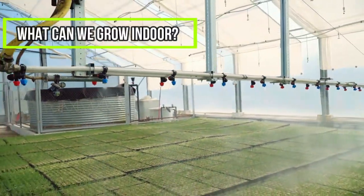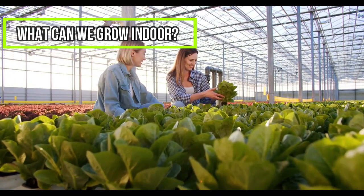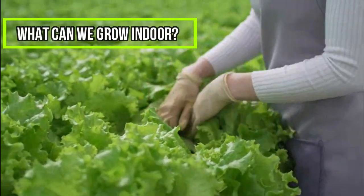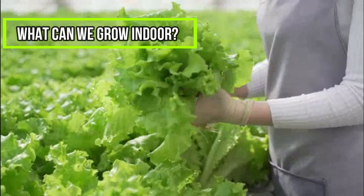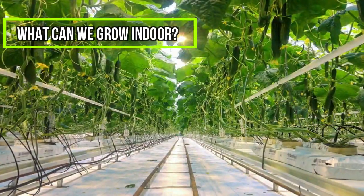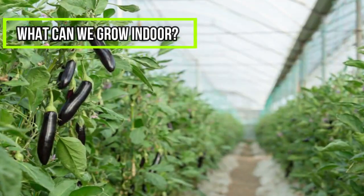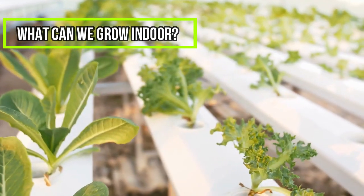What can we grow indoors? Leafy greens such as lettuce, rocket, and other salad types are some of the most common crops grown indoors. More than 50% of indoor farms produce leafy greens and herbs because they are easy to grow, require less space, and demand is significantly increasing. Theoretically, it is possible to grow any plant completely indoors; however, not all crops are economically viable. Vegetables that are exceptionally easy to farm indoors include cucumbers, peppers, strawberries, tomatoes, summer squash, eggplant, cantaloupe, microgreens and sprouts, spinach, and mushrooms.